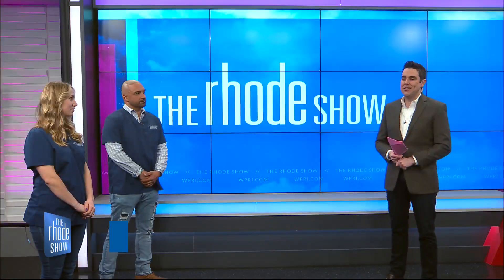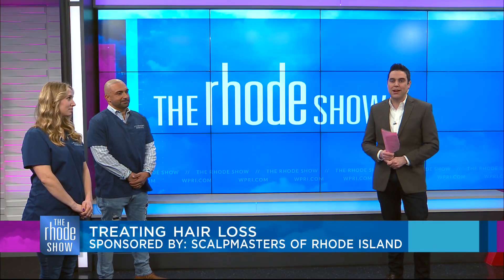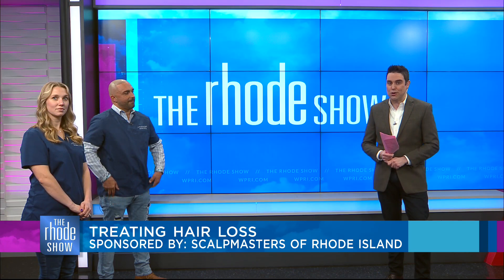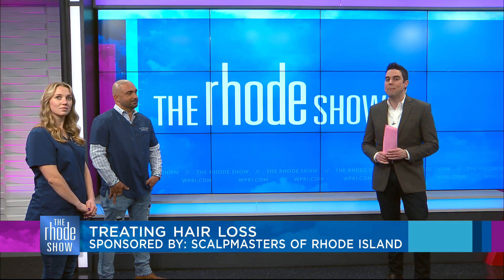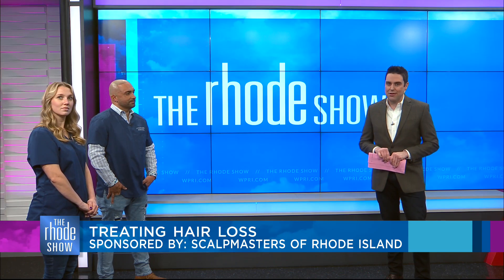This is a segment brought to you by Scalp Masters of Rhode Island. Anyone who has experienced hair loss knows that it can really take a hit on your self-confidence, but a local business is helping to turn it all around. Here to tell us all about a scalp micropigmentation training course is Michael Mizzarelli, owner of Scalp Masters, and scalp micropigmentation artist Heather Goodnow.